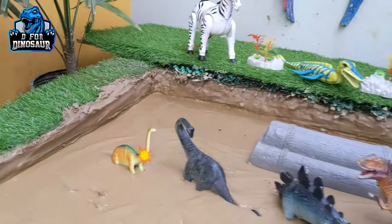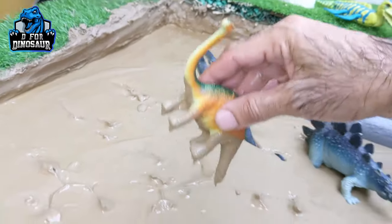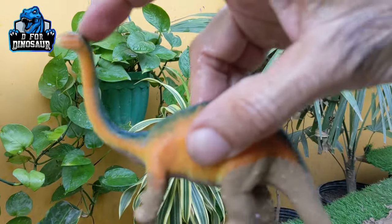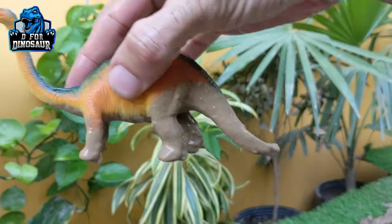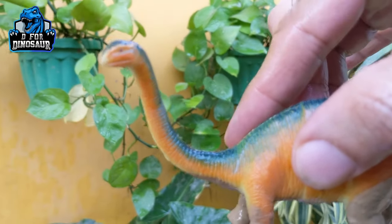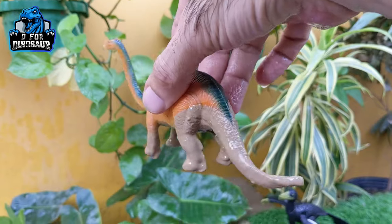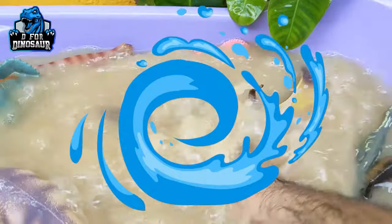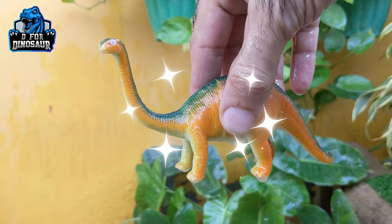Next let's look at this big herbivore dinosaur — we have Aragosaurus. Just look at his big neck, wow! He also has a big tail and they move with four legs. Aragosaurus is a big, huge herbivore dinosaur. Let's wash him — here we go, Aragosaurus!